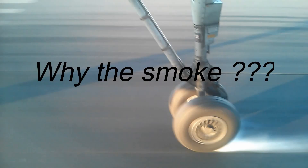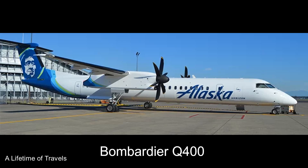In this video I will show and explain why there is smoke when the tires of a landing plane touch the runway. You always hear of Airbus and Boeing planes, but here I have an interesting video on a Bombardier Q400 aircraft, built by Bombardier Aerospace based out of Montreal, Canada. They have over 1,200 of these built so far.